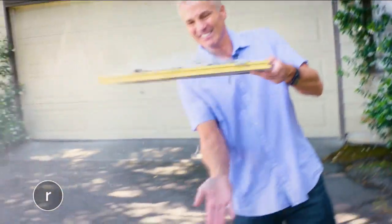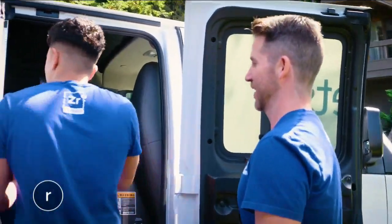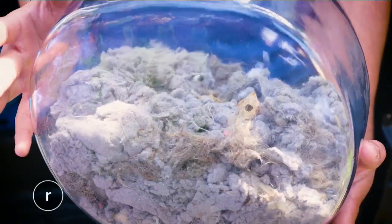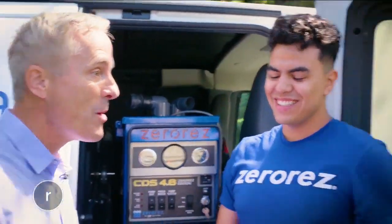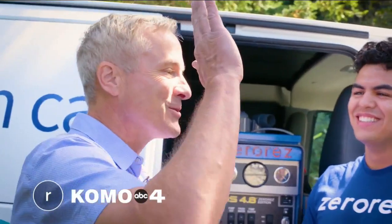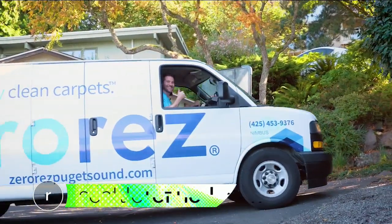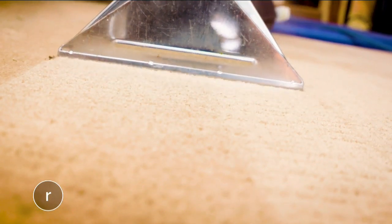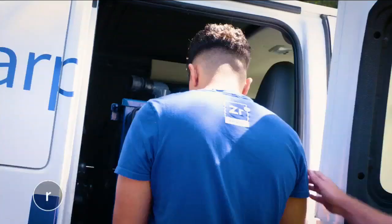Judging by my furnace filter, I'm not sure I wanted to see what Edwin found in my duct work. All right Edwin, let's see what you got. So I pulled this out of my duct filter — this came out of my house? This house is filthy! Carpets and duct work — healthy home is a happy family. To learn more about Zero Res, head to SeattleRefined.com. They even have a special offer for Refined viewers, including three rooms of carpets cleaned for just $139. And don't forget to ask about their new air duct special.